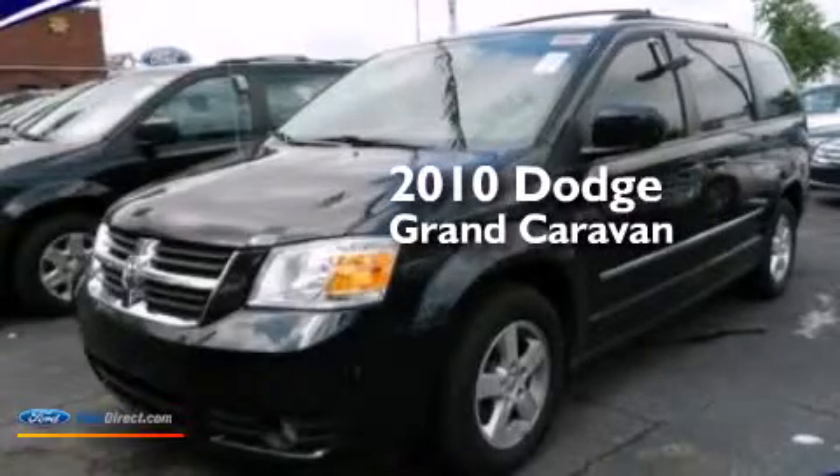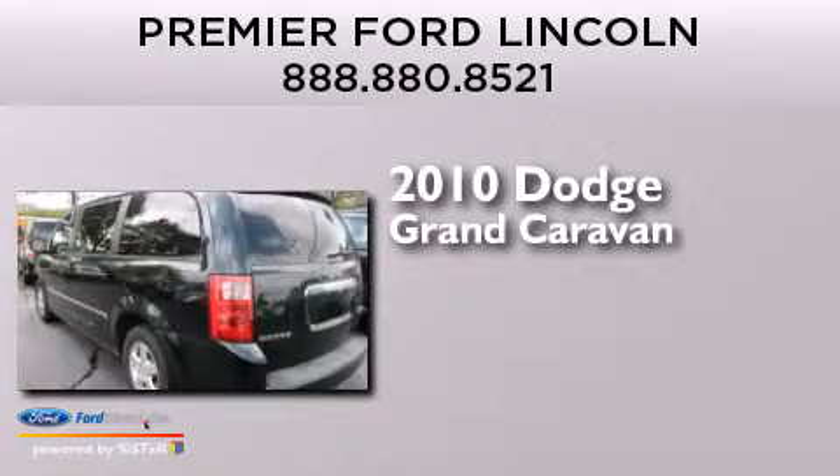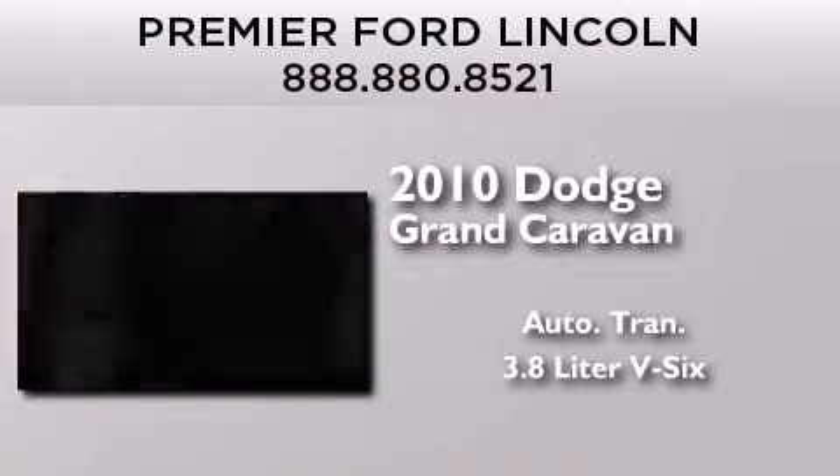This is a 2010 Dodge Grand Caravan. This minivan has an automatic transmission and a 3.8 liter V6.